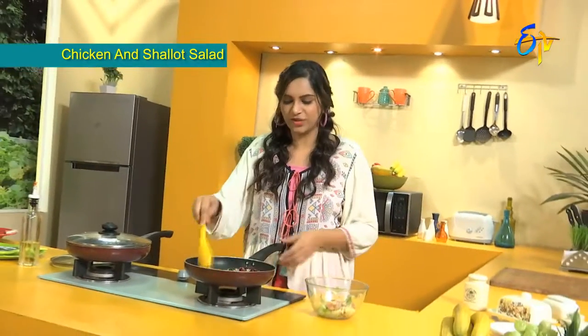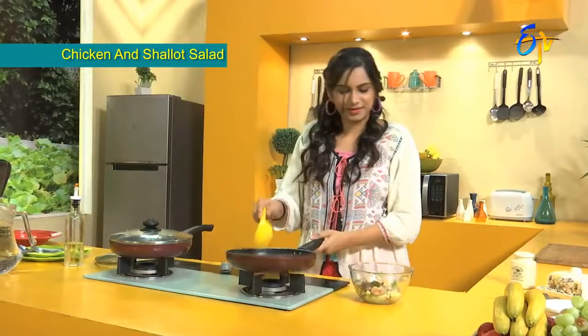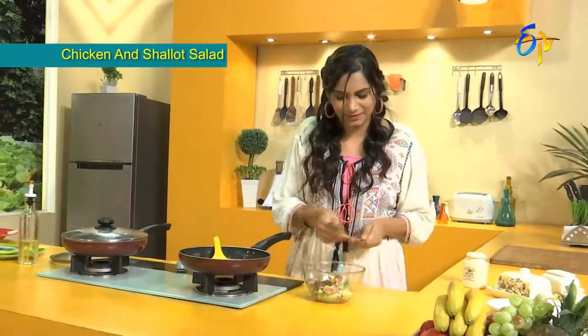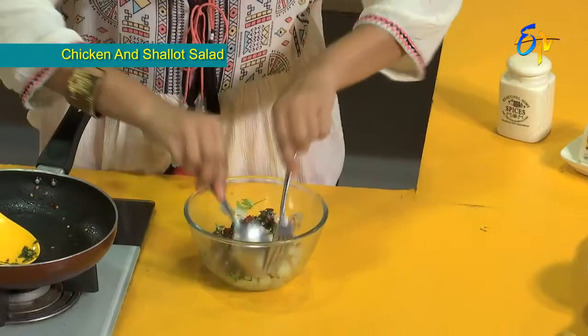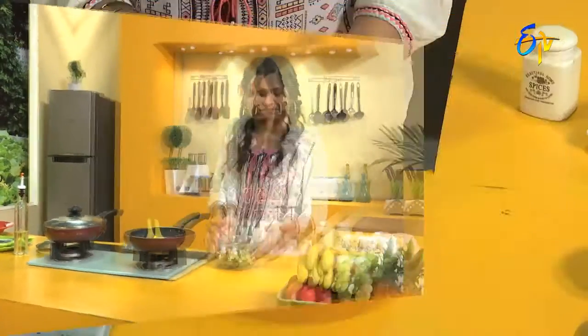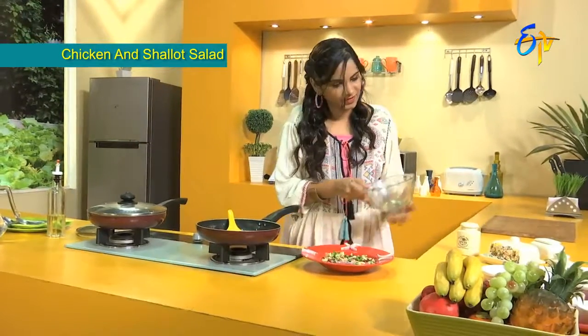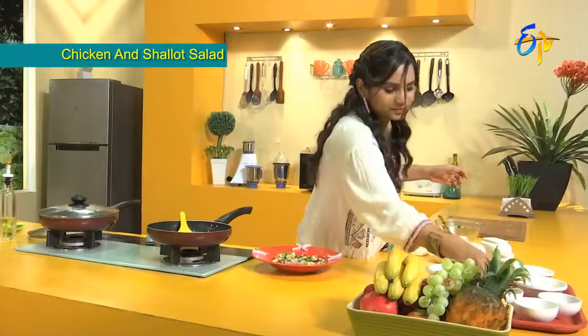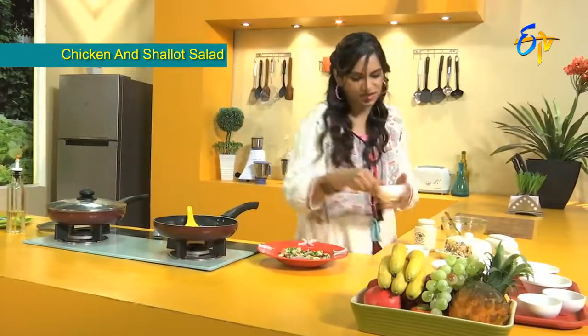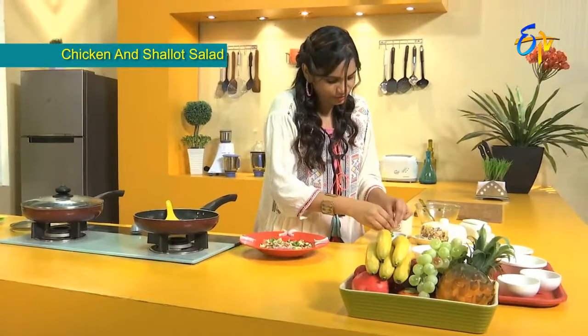So the shallots are ready now. Let's transfer everything now. And now toss it. Let's serve it now. Garnish with peanuts on top.